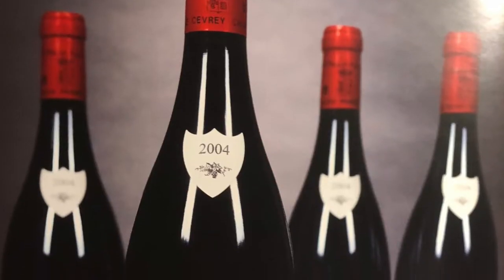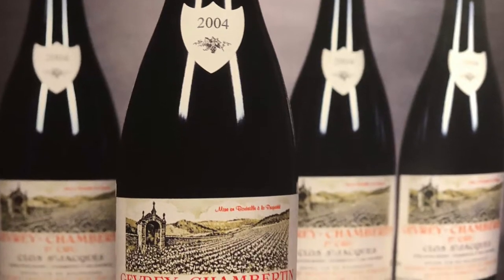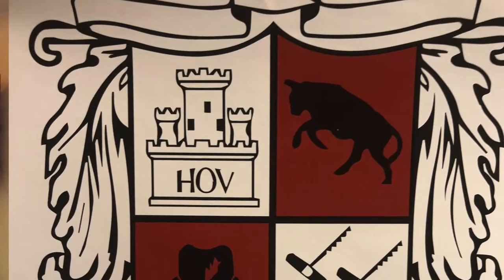The Getty Lee consignment — I've been working on this with Getty for almost two years now. This is a small portion of his very large collection. At the top of each page of the consignment there's an insignia.